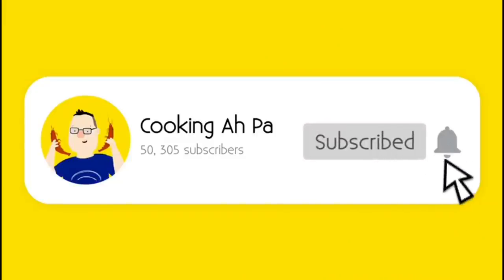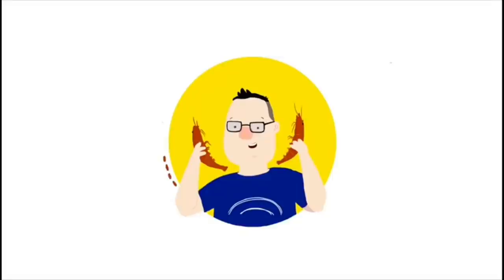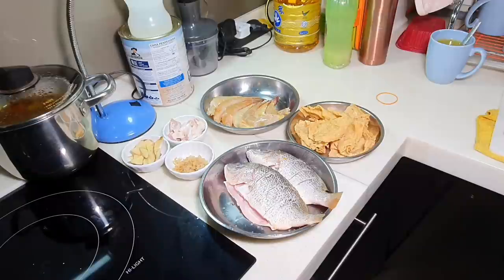Remember to click subscribe and notification button for more Appa's videos. Hi, this is Cooking Appa. Appa will be posting four videos a week on every Tuesday, Thursday, Saturday and Sunday, Malaysian time 7pm. You're going to see a new video from Cooking Appa.